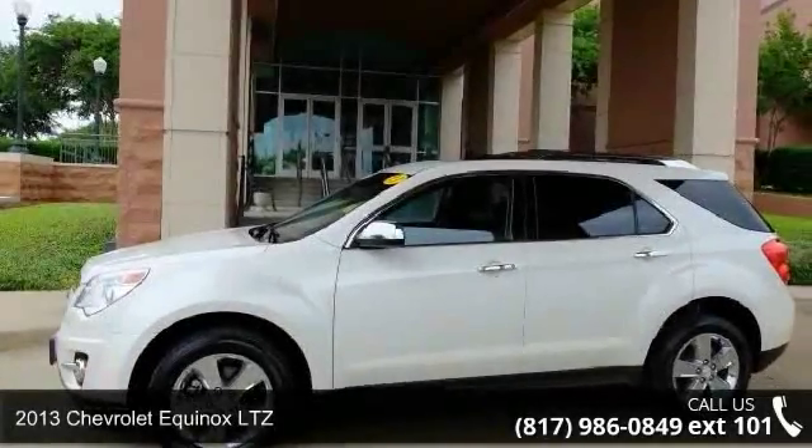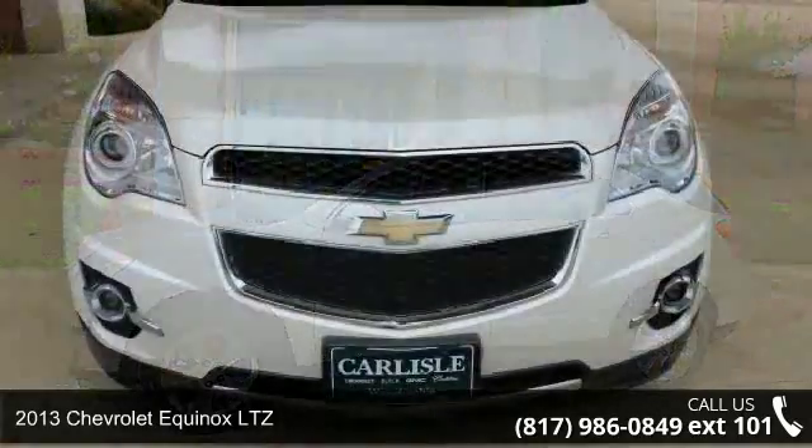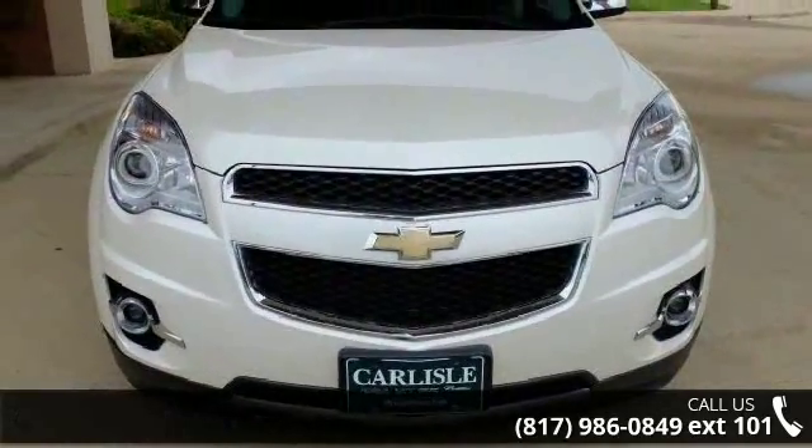Check out this 2013 Chevrolet Equinox LTZ. If you are looking for an automobile with great features, look no further.